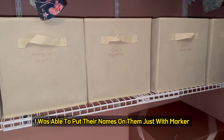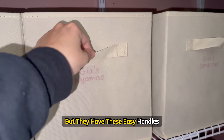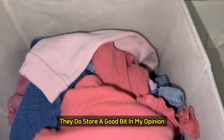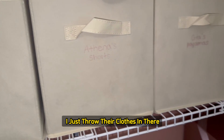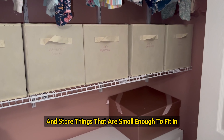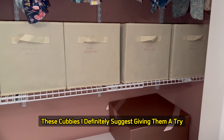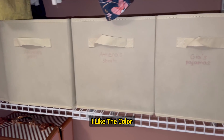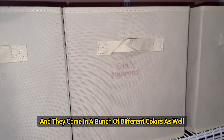I was able to put their names on them just with marker, and they have these easy handles so you can pull them out. They do store a good bit, in my opinion. I just throw their clothes in there. But if you're looking for a good way to organize and store things that are small enough to fit in these cubbies, I definitely suggest giving them a try. They were super easy to assemble, I like the color, and they come in a bunch of different colors as well.